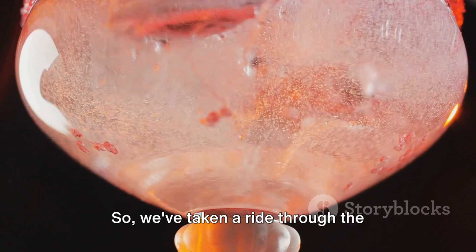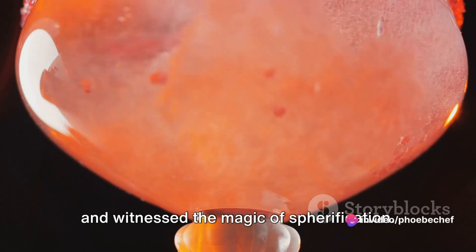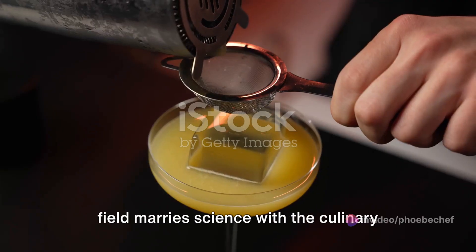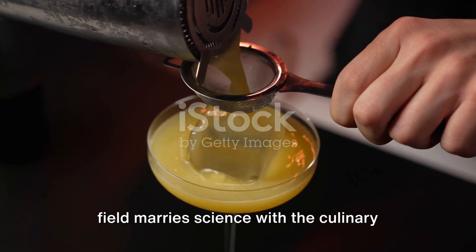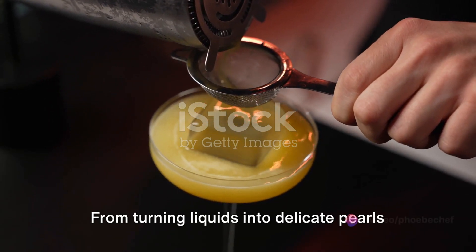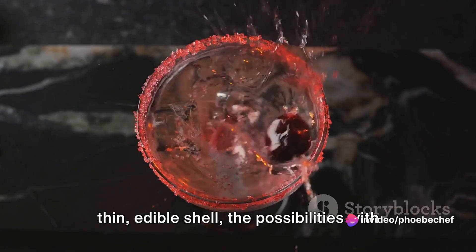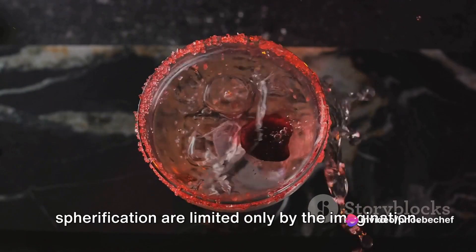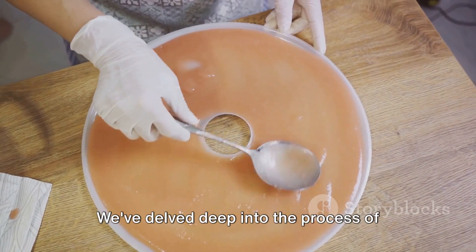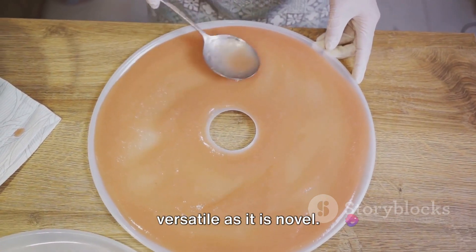So, we've taken a ride through the fascinating world of molecular gastronomy and witnessed the magic of spherification. We've seen how this innovative culinary field marries science with the culinary arts, pushing the boundaries of what's possible in the kitchen. We've delved deep into the process of spherification, a technique that is as versatile as it is novel.